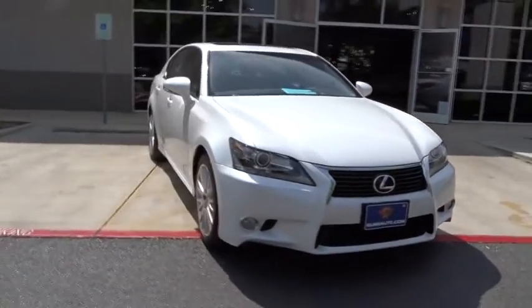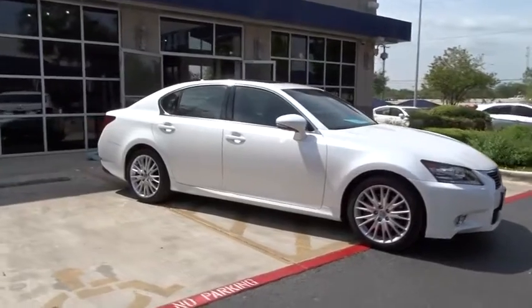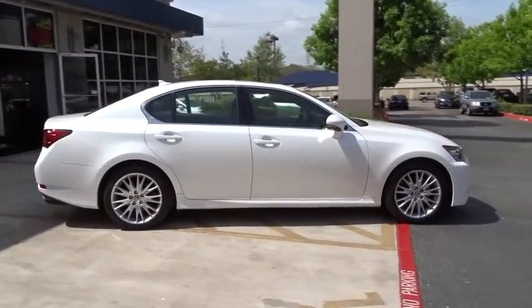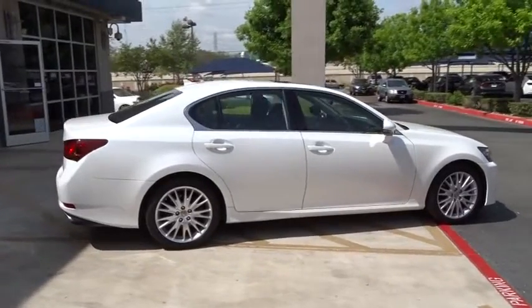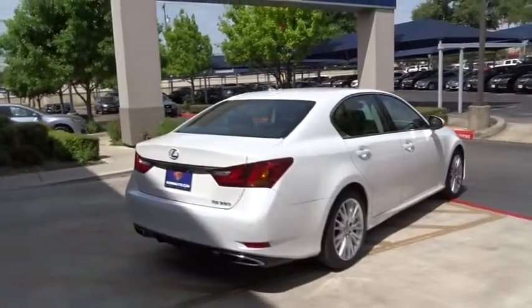The 2013 GS350. The GS350 boasts a powerful engine with a lot of horsepower output under its hood. Yet this beautifully built car remains a luxury sedan first and foremost, with its plush interior, high-tech amenities, and impressive standard equipment.